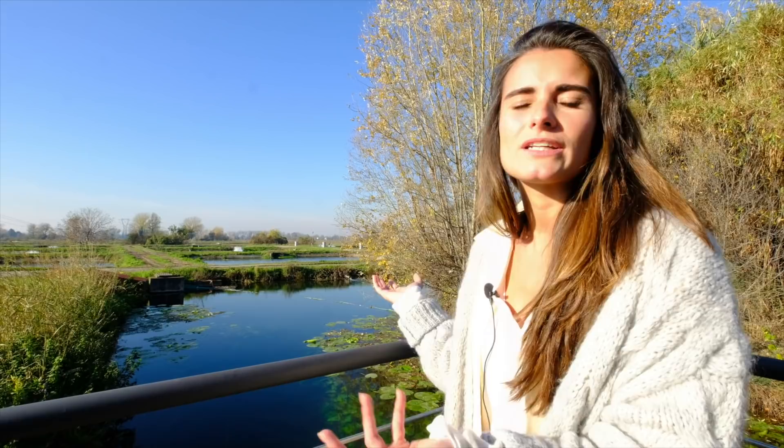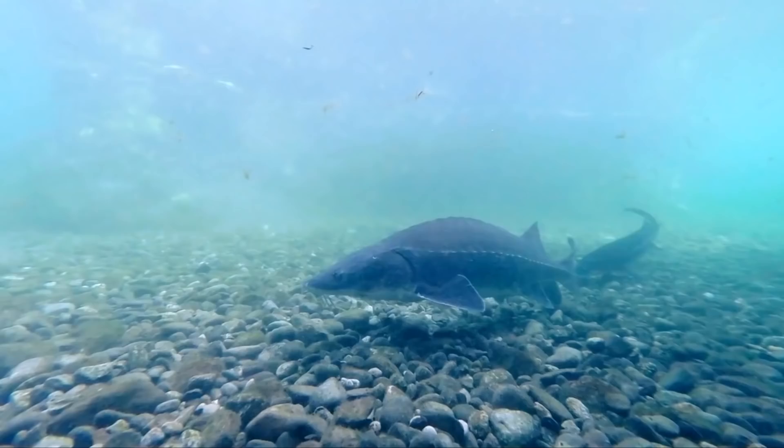Most of the sturgeons are bottom feeders, but the beluga is a bit special. Most sturgeons have their mouth at the bottom, searching for food, but the beluga has its mouth in front of its nose. That's a bit different because it's a real carnivore — it's really going to search for bigger fish to eat. So the beluga is a bit different, but most other sturgeons are searching for food at the bottom of the lakes or basins.